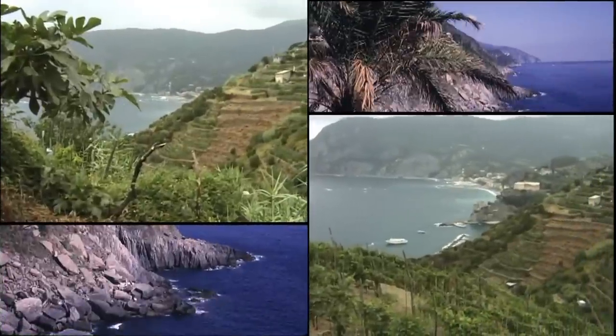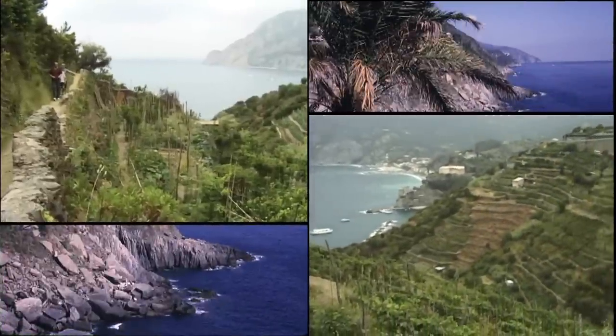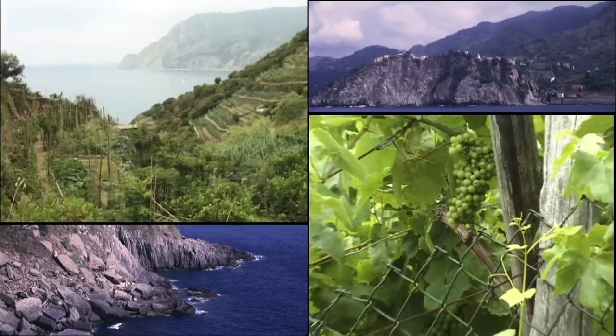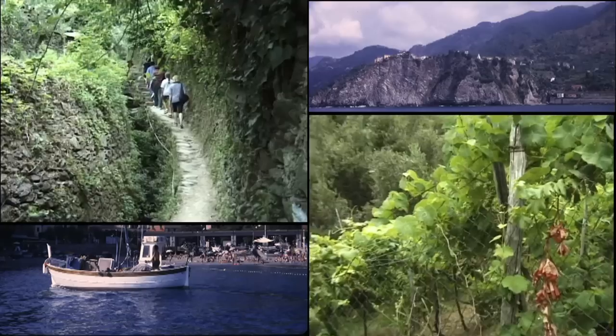The hike is going to take you past a lot of vineyards. They grow grapes up here primarily for white wine of the Cinque Terre region.